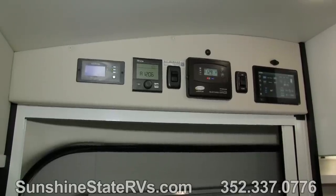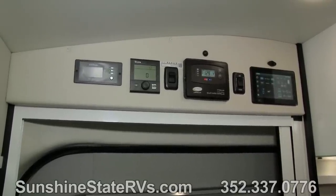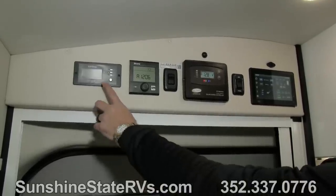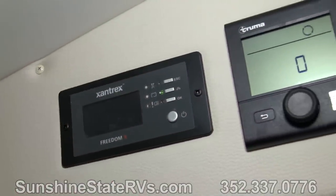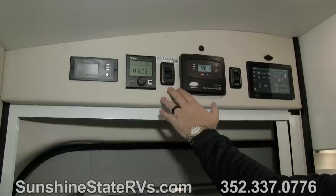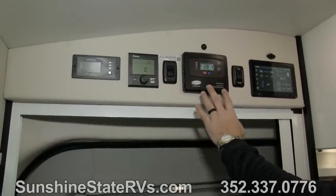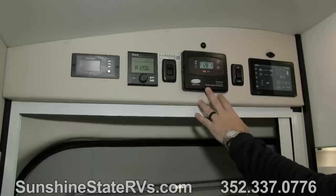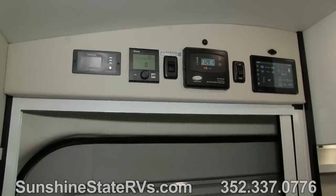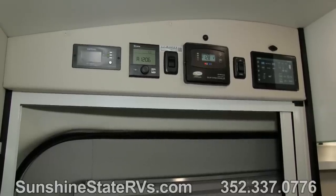Now that we're inside the Coachman CrossFit, one of the newest features on the 2019 CrossFit is what they call the Power Plus Package. That includes a 2000 watt Xantrax inverter and a Truma Combi hot water heater and furnace. The Power Plus package also has the Wi-Fi Ranger for wireless internet in the coach. This one has the upgraded Go Power solar panels — 200 watts of solar charging your AGM batteries anytime you're camping or parked in the sun.